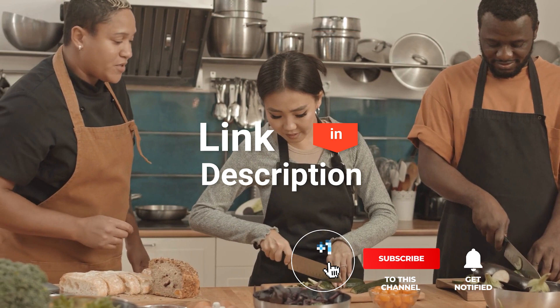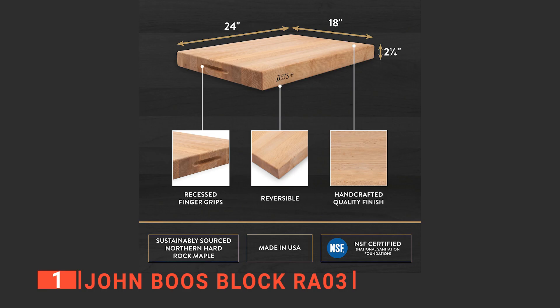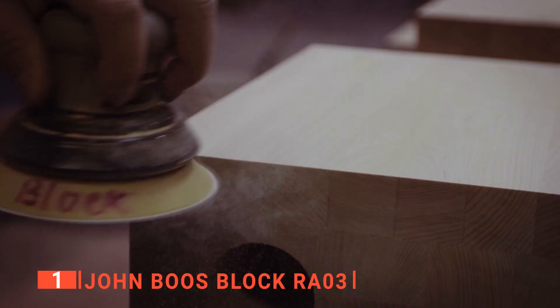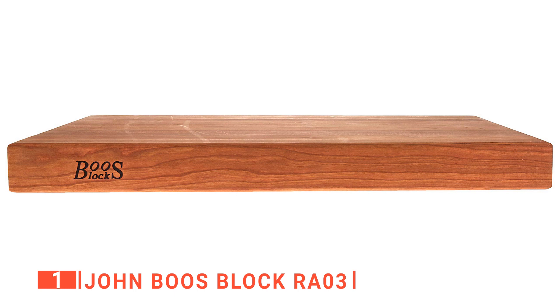Finally, the top cutting board is the John Boos Block RA03. Heavy-duty cutting tasks require heavy-duty cutting boards like the John Boos Block RA03. This isn't your average-sized or quality cutting board. Firstly, it has a thickness of 2.25 inches, suitable enough to handle all manner of chopping, cleaving, cutting, and slicing tasks both at home or in a commercial setting. It is made from hard rock maple wood that is sustainably sourced and hand-selected. Maple wood is known as one of the finest, most durable woods in the world, suitable for food preparation surfaces. As such, this product is durable and free from toxins, so it will last you for years to come.